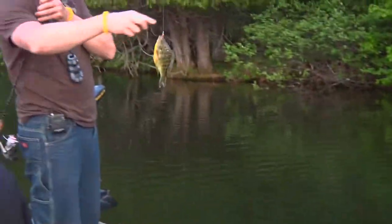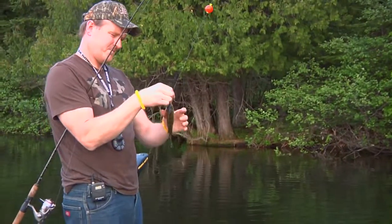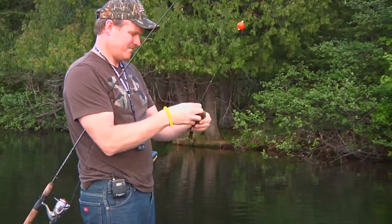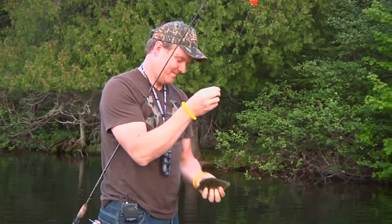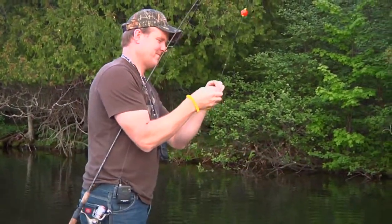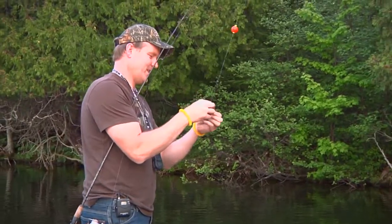Got another nice one. Yeah, it's a dandy. It's got some nice color. Nice bluegill. Dandy.